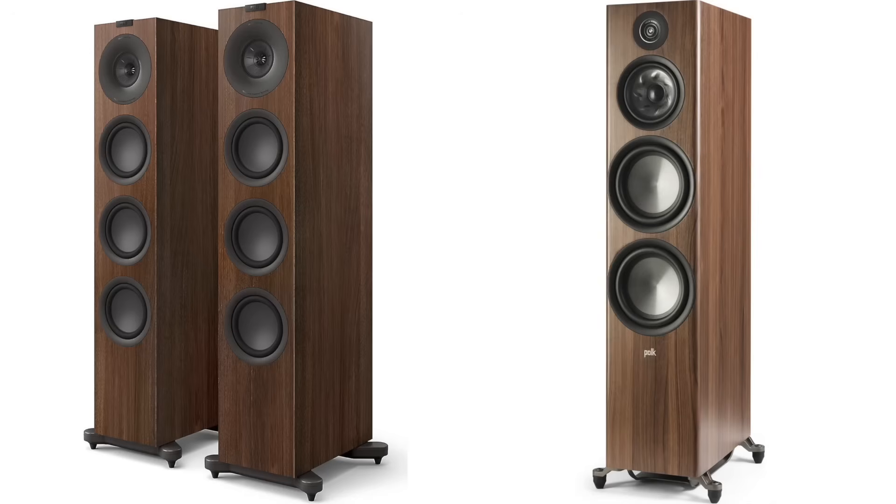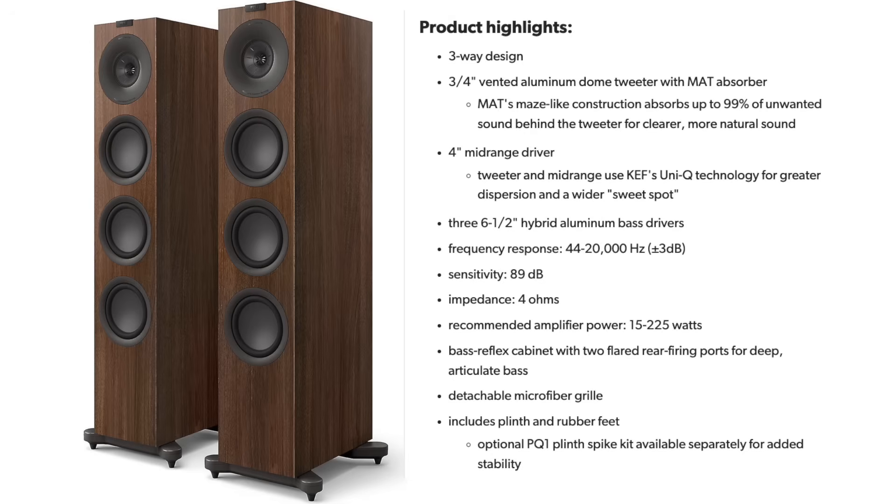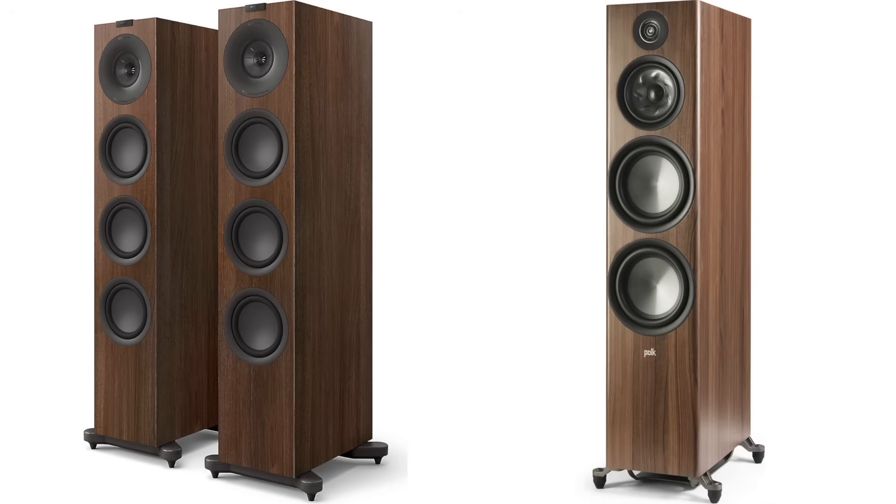There's some good rationale for why I say that. Both retail for about $2,100. Both are three-way designs, but the Polk R700 comes with two eight-inch mid-base drivers, a six-and-a-half-inch mid-range, and a one-inch ring radiator tweeter. The KEF Q11 Meta is a coaxial-based driver with a three-quarter-inch tweeter, a four-inch mid-range, and three six-and-a-half-inch mid-base drivers. Their overall dimensions are comparable, but the Polk weighs about 17 pounds more than the KEF Q11 Meta.